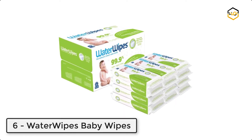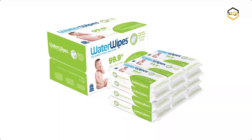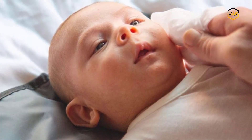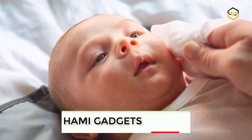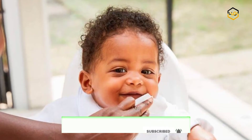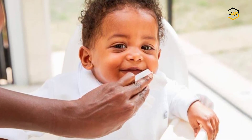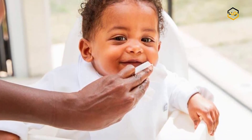At number 6 we have Water Wipes Baby Wipes. These fragrance-free baby wipes contain 99.9% purified water with a drop of fruit and soapberry extracts. They are suitable for eczema-prone skin and allergy sufferers. The textured surface provides a little extra cleansing power to tackle life's messes, combining the purity of water with soapberry.